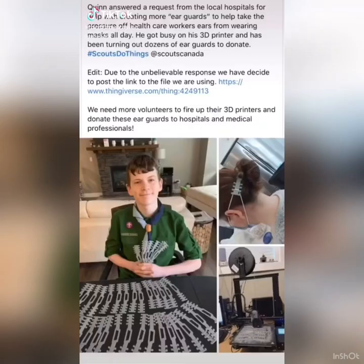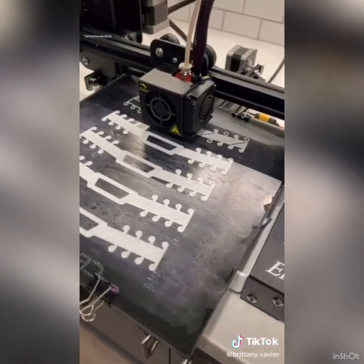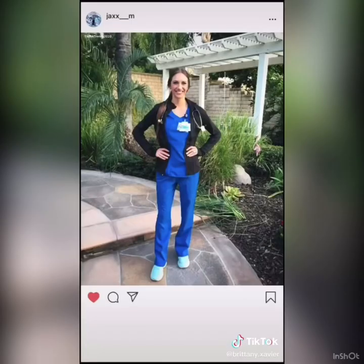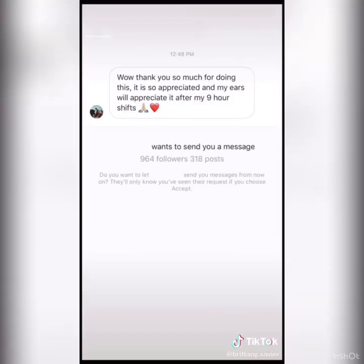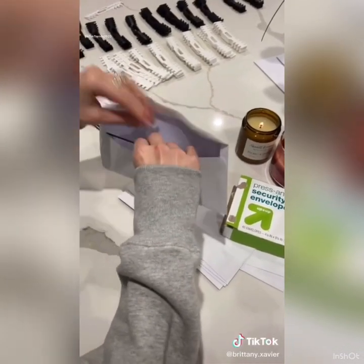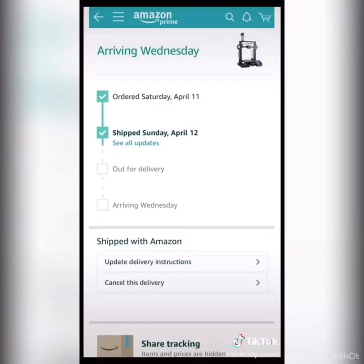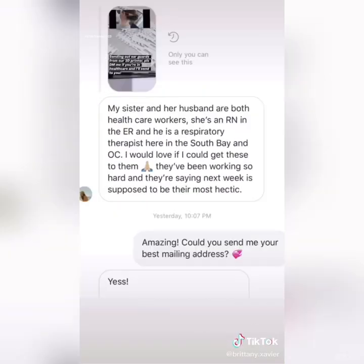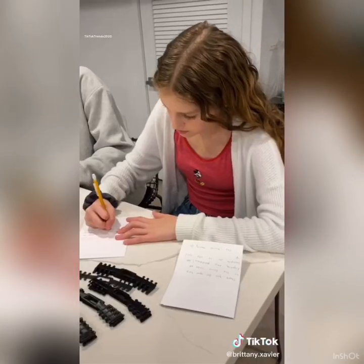My husband and I were so inspired by seeing a young boy scout print ear guards for medical masks. So we used the design file to start printing them from our 3D printer for my sister-in-law who's an ER nurse. When I posted an IG story showing the prints, my DMs were flooded asking where we were selling the ear guards. We decided to send one out to every US request free of charge. So far we've mailed out over 1,000 guards to over 65 different healthcare professionals, and we ordered another 3D printer to double our production. We're hoping this small gesture will help our healthcare workers be a bit more comfortable.